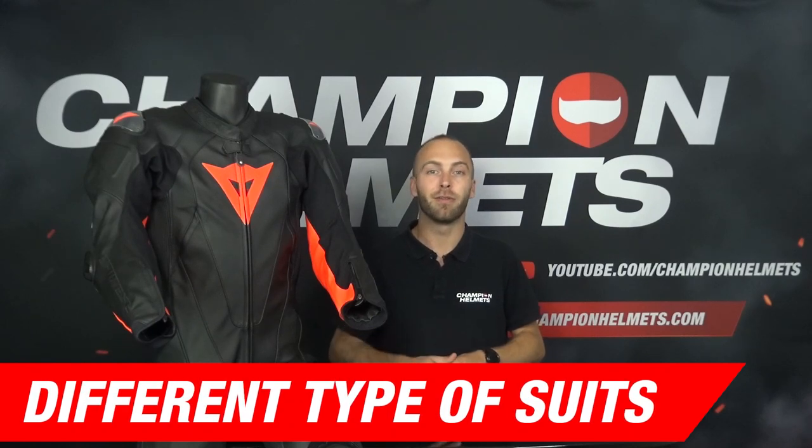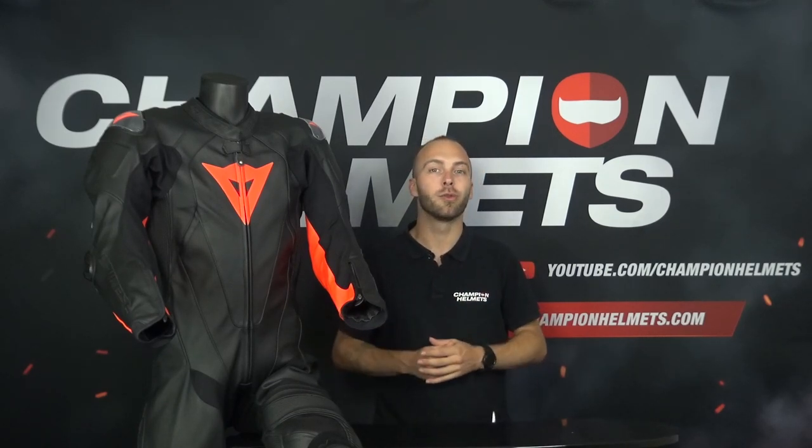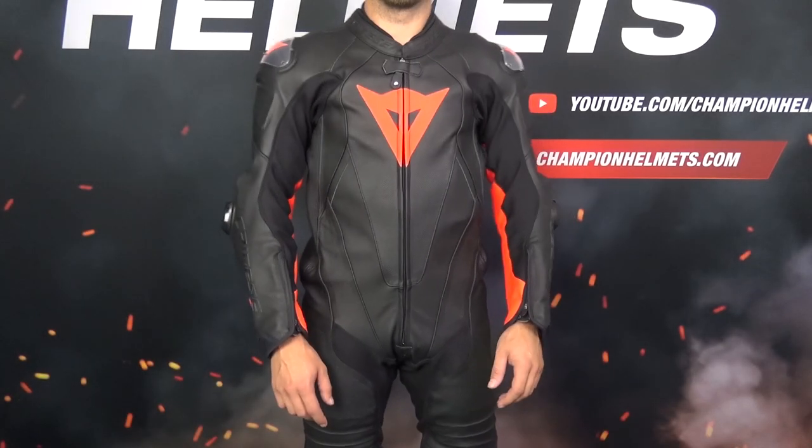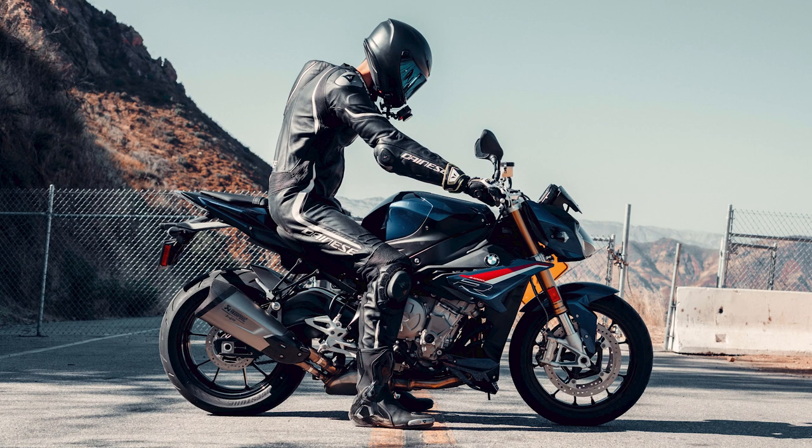You might think that a motorcycle suit is a motorcycle suit, but there are actually differences between suits you can buy. For starters, you have a one piece motorcycle suit and a two piece motorcycle suit. One piece motorcycle suits are made in one piece, also called an overall — a suit where the pants and jacket are one piece and can't be detached. These suits are mainly worn by track riders, sport bikes and sometimes by bikers on naked bikes.